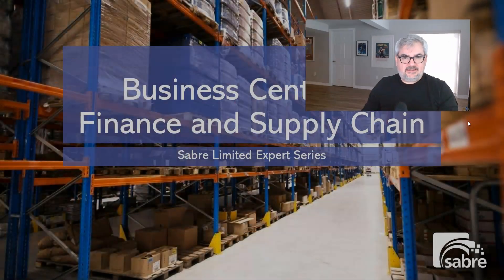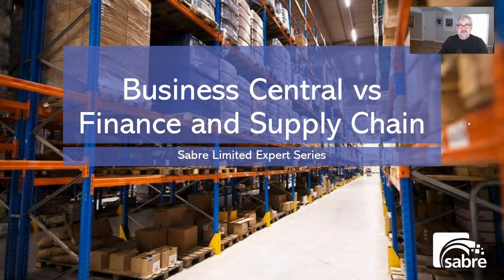Hi everybody, I'm Rob Jolliffe and this is another Ask the Experts from Sabre Limited. Today we're going to talk about Business Central versus Finance and Supply Chain. This is a long topic with a lot of content and I'm going to try and go through fairly quickly.